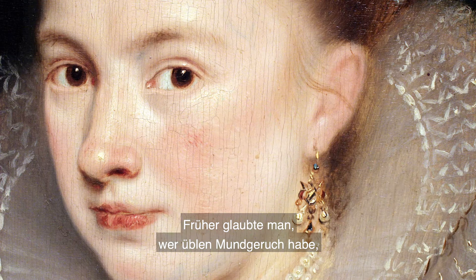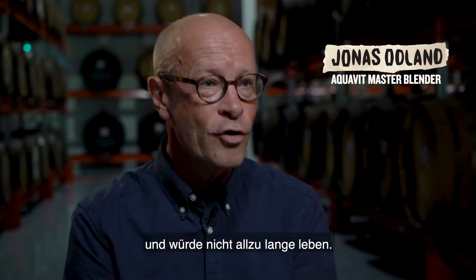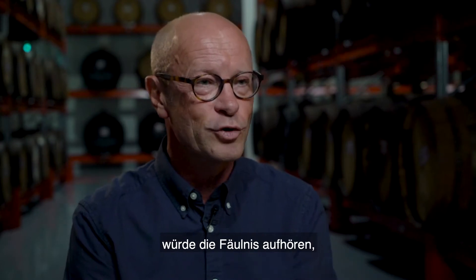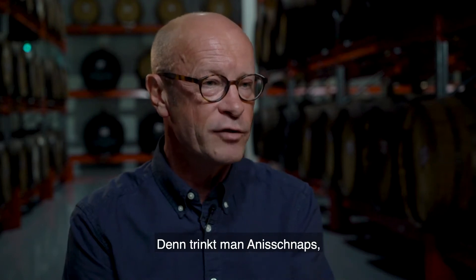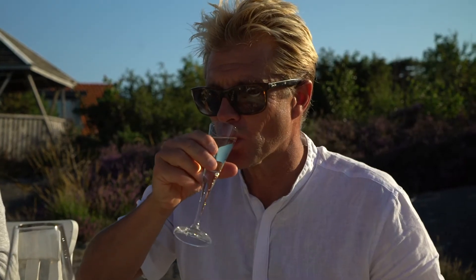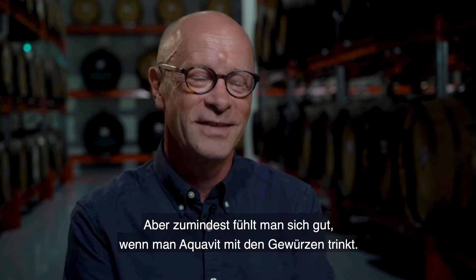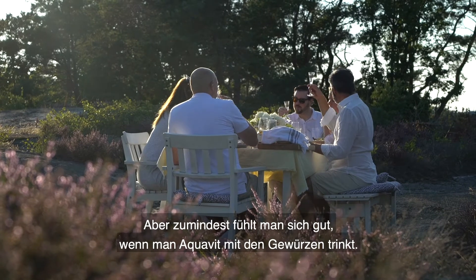The belief was that if you had bad breath, you were rotting from the inside and you wouldn't live very long. And if you could get rid of that bad breath, the rotting would stop, and you could cure that with aniseed. Because if you have aniseed-flavored spirits and you drink that, you get a fresh breath, and then your life would be longer. There is no scientific evidence for this, but at least you feel good when you drink Aquavit with those spices.